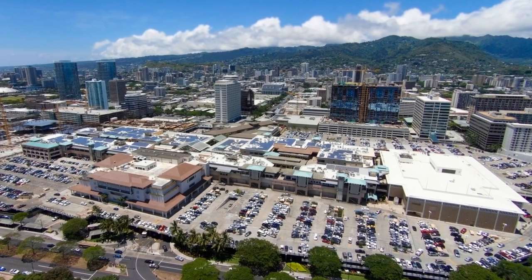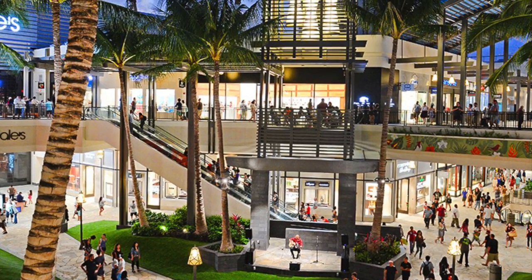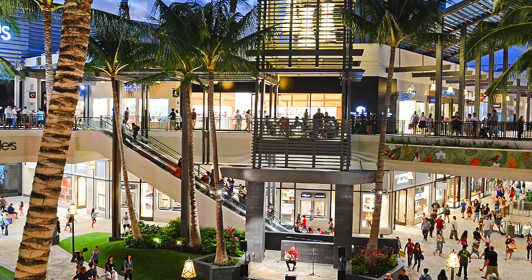Number ten: Ala Moana Shopping Center. It's located across from the Ala Moana Beach Park and it's the largest open-air shopping center in the world. Look how beautiful this place is — you will never run out of things to do.